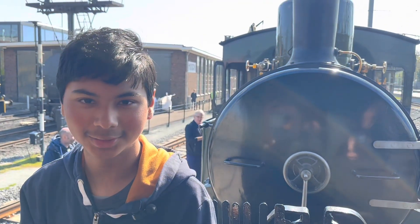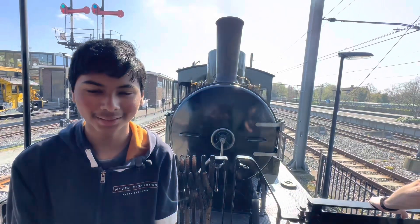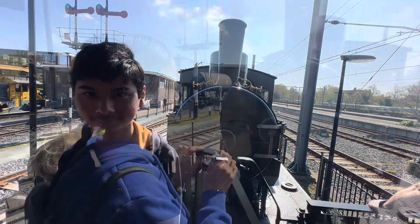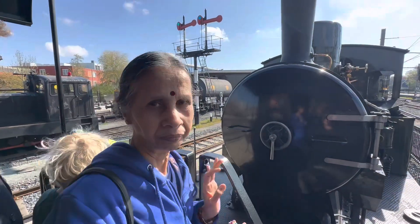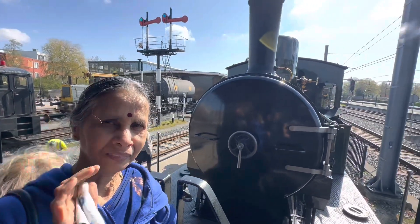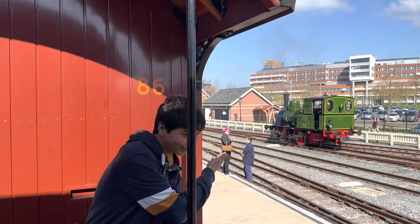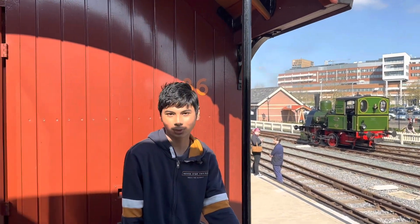Have you ever been this close to a steam engine? I can practically smell the steam. You can see the engine is excellently maintained, as well as the coach.